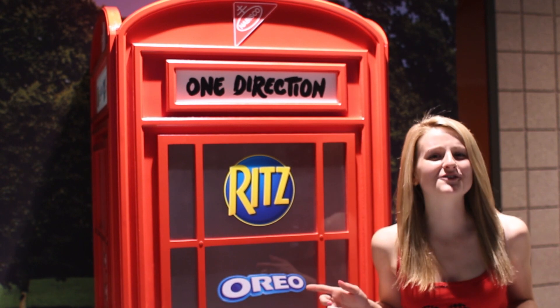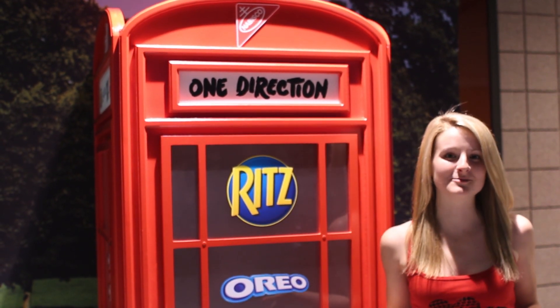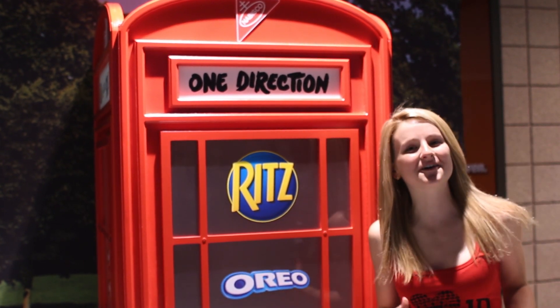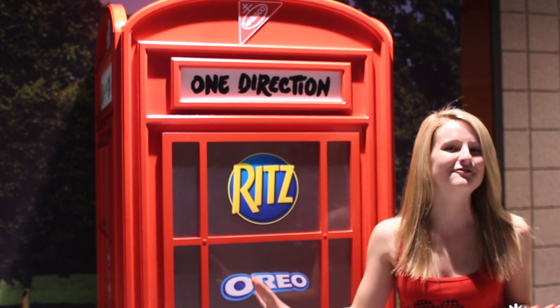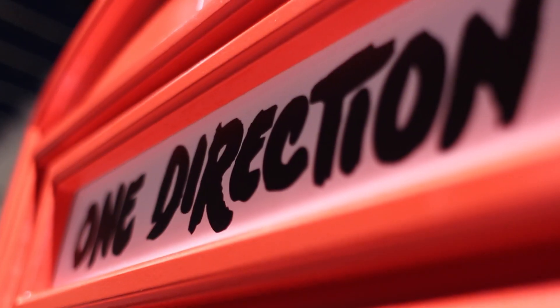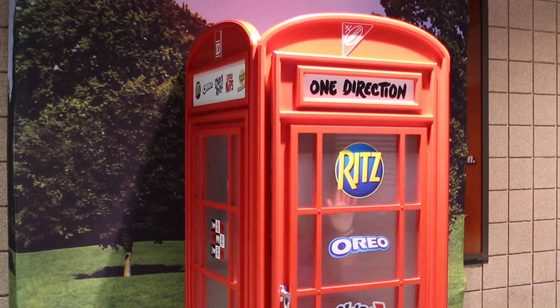Look familiar? This phone booth is just like the one used on One Direction's Take Me Home album cover — with a delicious twist. The makers of Oreo Ritz Entrada decked out this phone booth for a snacktastic photo op. You'll find the iconic red London-style phone booth at concerts on the Take Me Home tour. Pose for a photo with friends and fellow fans.